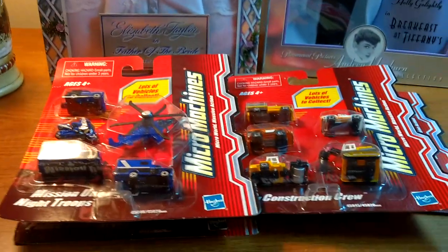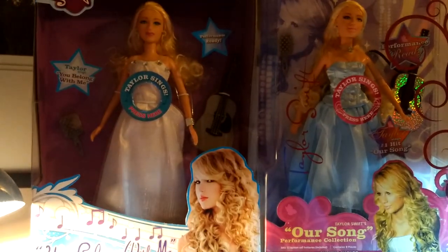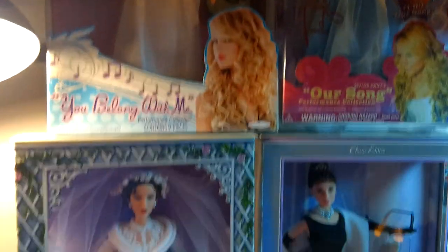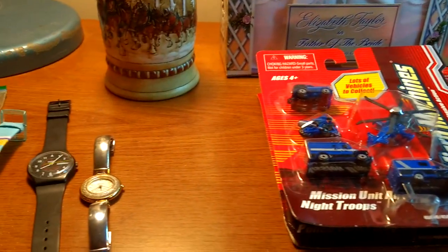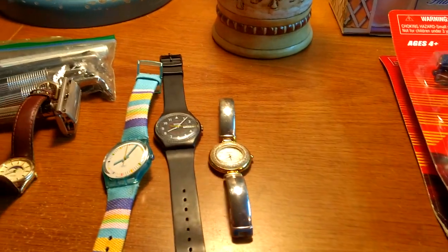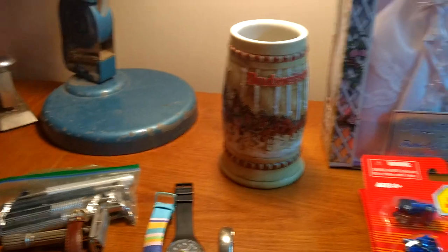These are my pickups. This time of year really slows down, so we don't come across a lot of stuff, but still some pretty nice finds for the past week. I spent about forty dollars and will probably end up with close to five hundred for all this stuff. Thanks for watching and I'll see you next time.